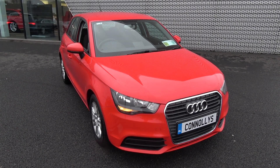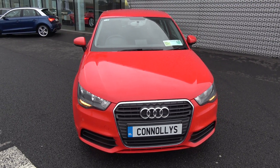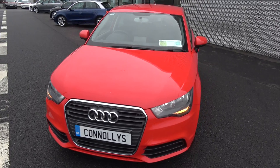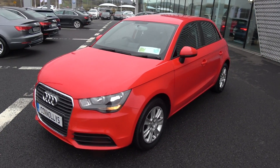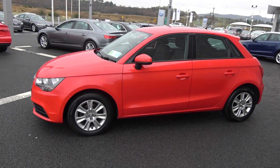Welcome to Audi Sligo. Today on display we have this stunning 2012 Audi A1 Sportback, covering the 1.6 TDI engine generating 90 brake horsepower. This is the SE model in the five-speed manual, finished in a striking red exterior with dark cloth interior. This vehicle comes with a very comprehensive warranty with exceptional finance options available.